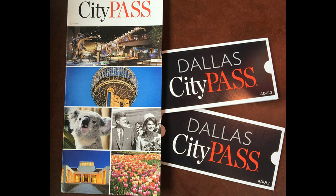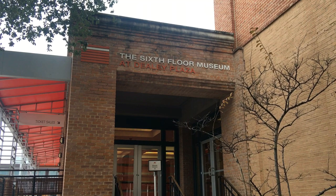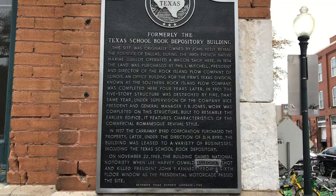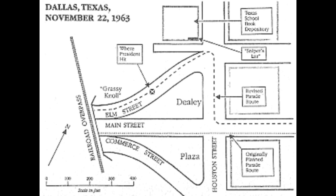Ken and I purchased the Dallas City Pass, which enabled us to go to multiple attractions while we were in Dallas. Our first stop was the Sixth Floor Museum. We are here in Dallas, Texas, getting ready to take the tour regarding the Kennedy assassination. The museum is located on the sixth floor of the old Book Depository building where Oswald allegedly shot President Kennedy.